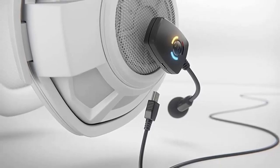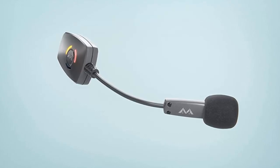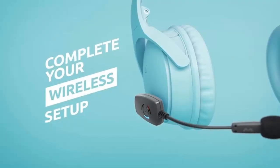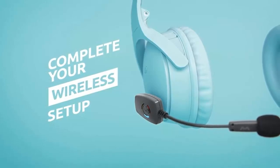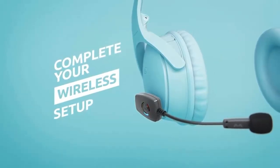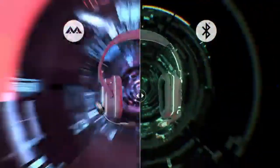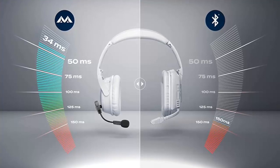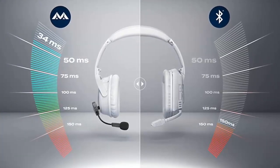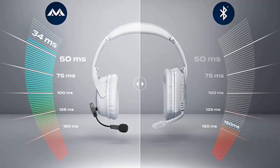The ModMic Wireless is also perfect for gamers, streamers, work-from-home offices, or real-life offices. With a sample rate of 16-bit 48kHz and a transmit speed of approximately 34 milliseconds, users can record with a quality that is six times the quality of a standard Bluetooth headset. The ModMic also features dual microphone modes, allowing users to quickly switch between a unidirectional noise-canceling microphone and a higher quality recording mode with less noise rejection.